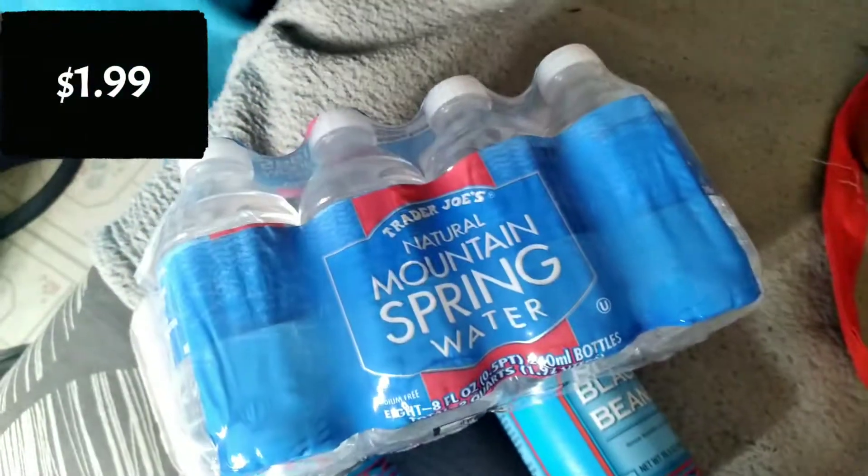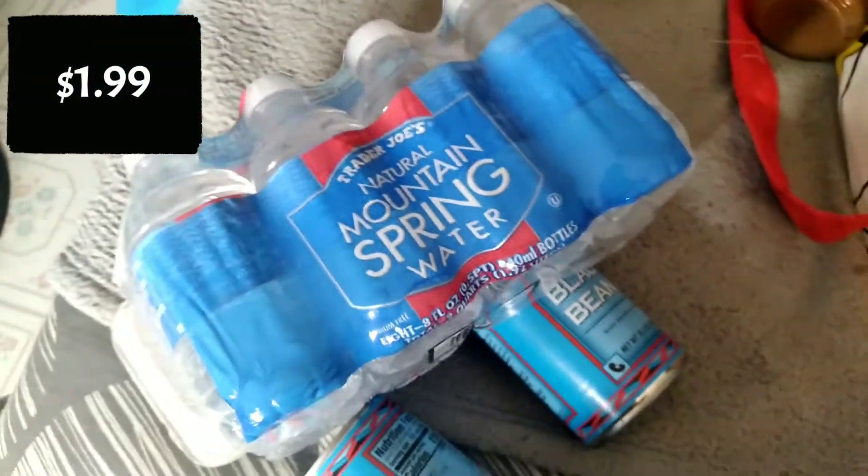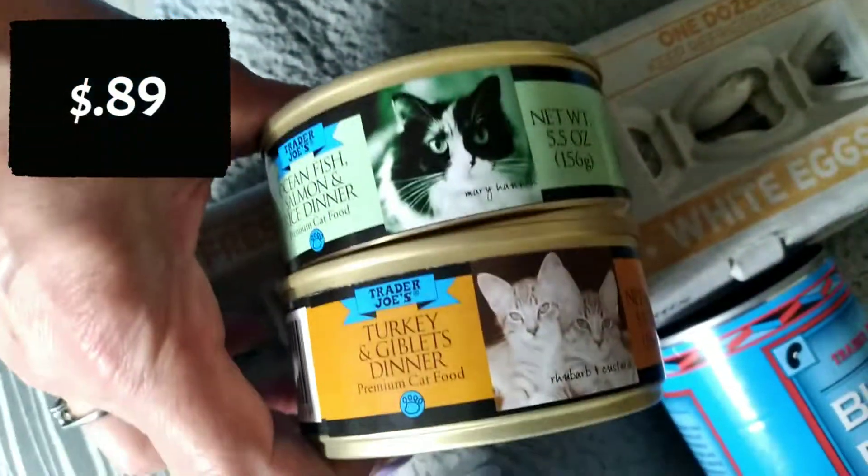We want to try their water — this is the Trader Joe's Natural Mountain Spring Water. We also want to try out their cat food since her cat doesn't eat anything. Bugs is very finicky about his food, so we got these two.